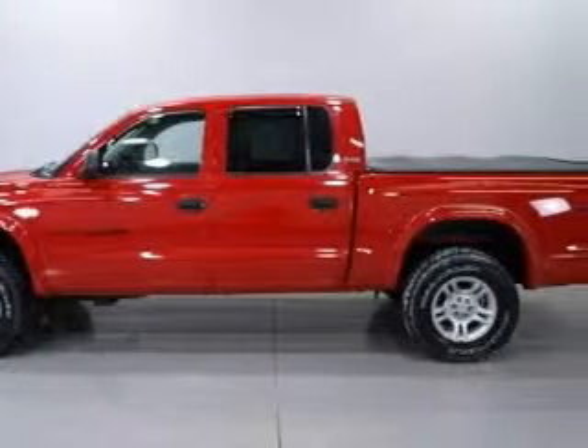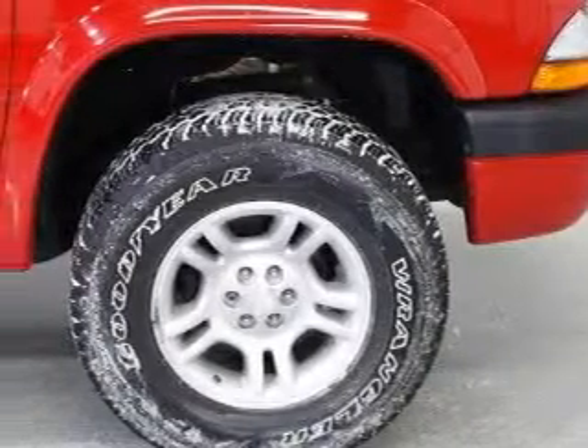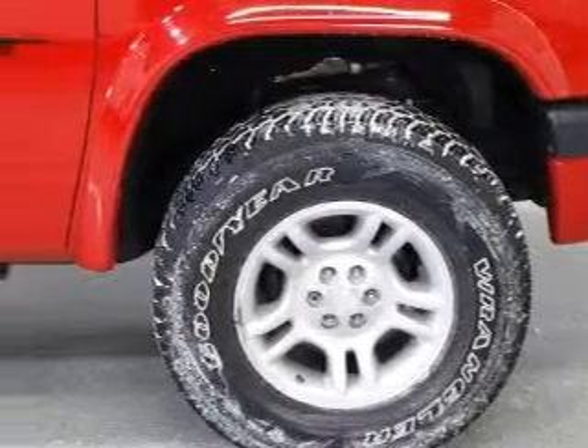Not to mention that this Dodge qualifies for the Carfax buy-back guarantee. This truck won't last long at this price. Call and arrange a test drive now.